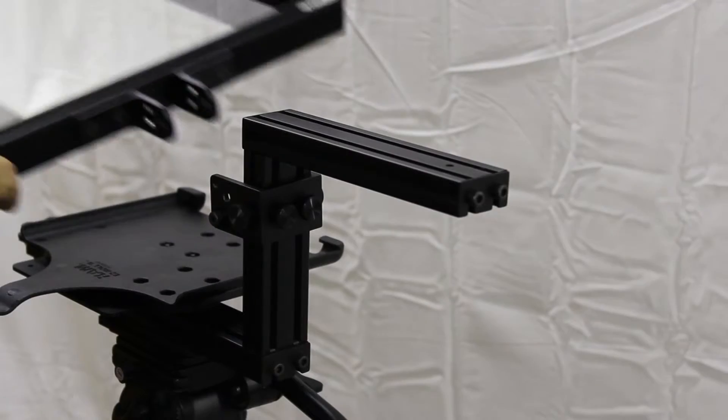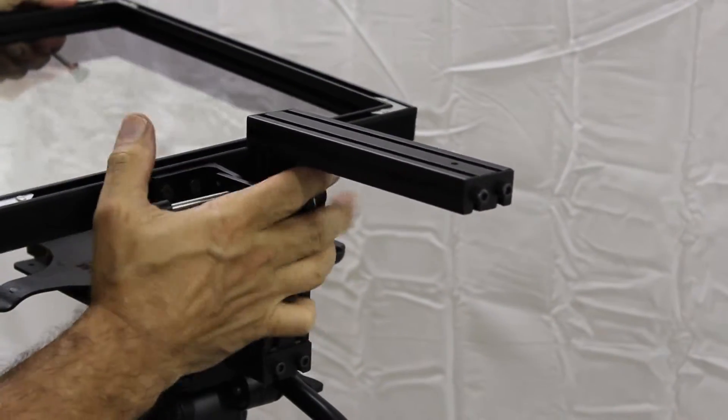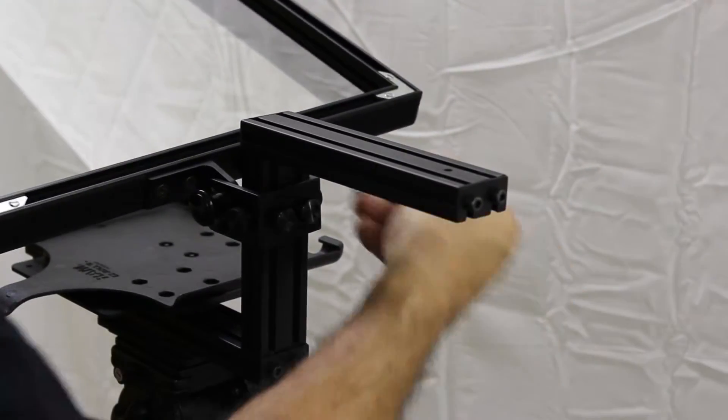We use pushpins with a breaking strength of over a ton to secure our mirror. Using these pins also lets you quickly switch to the right size mirror for the job at hand.